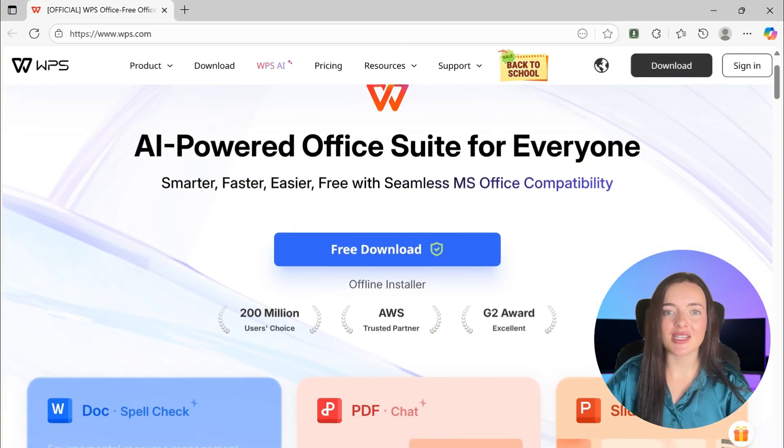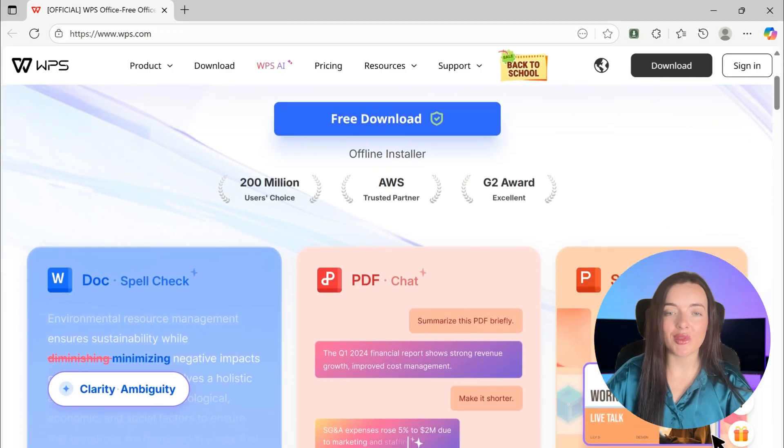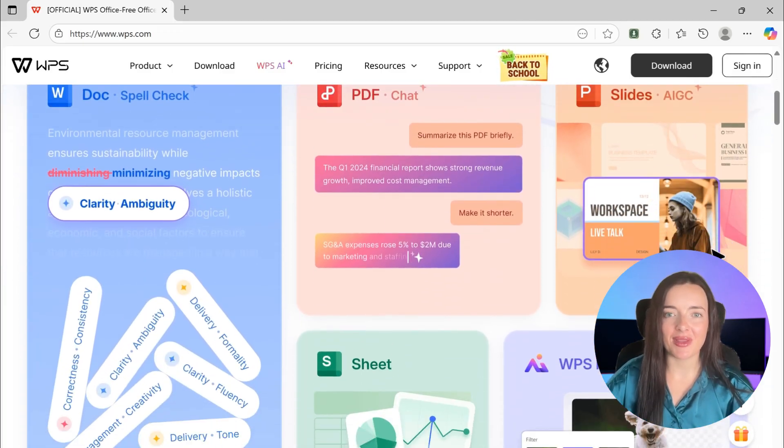So instead of worrying about that, what if there's a tool that's free forever, safe, and fully compatible with Microsoft files? The answer is WPS Office.